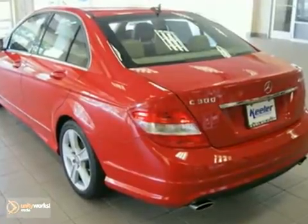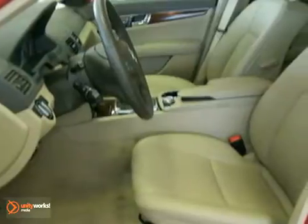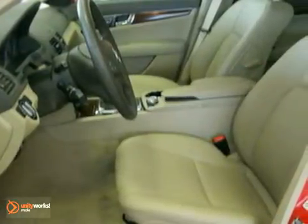This sedan has a Mars Red exterior, tan MB-Tex interior with Burl walnut wood trim, and comes with some amazing features such as heated front seats,